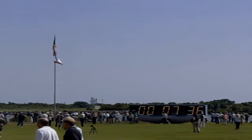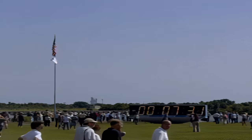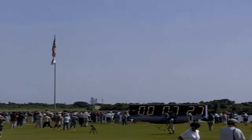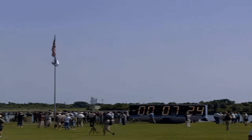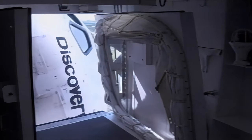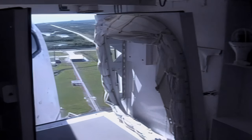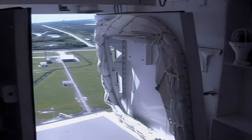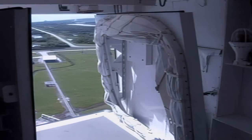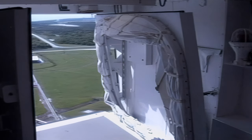Standing by for a retraction of the crew orbiter access arm. TLS is go for orbiter access arm return. Discovery OTC, it's time for you to return to flight. Our hopes and prayers ride with you. Godspeed, and we'll see you in a couple weeks. That was orbiter test conductor Mark Taffet here in firing room 3.